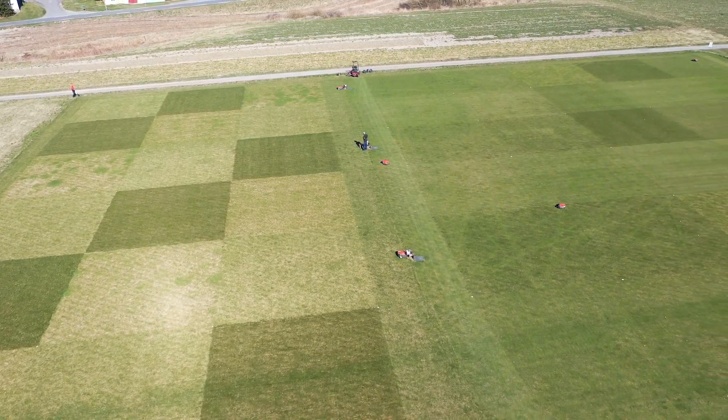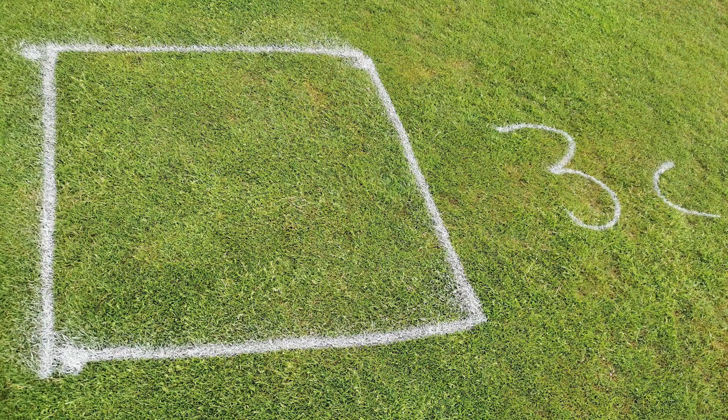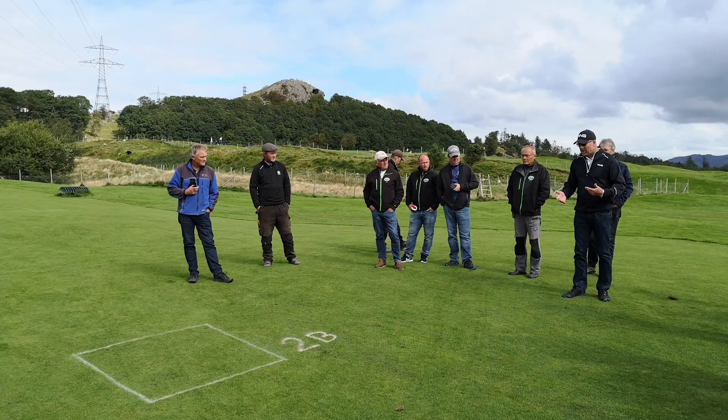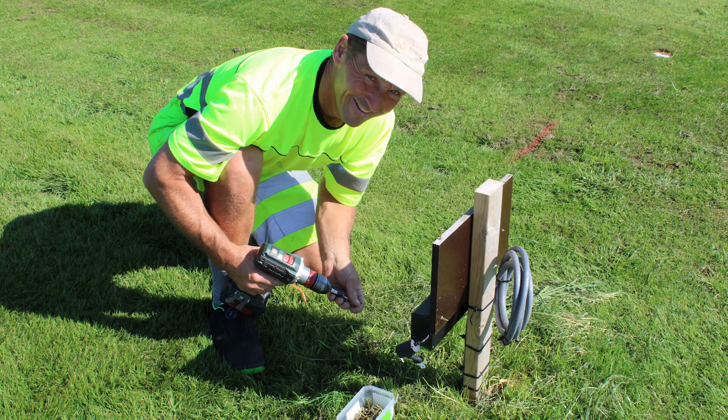The research question is whether we can get better turfgrass quality by switching to robotic mowers and how it affects the use of fertilizers and fossil fuels. We also ask players and greenkeepers about their attitude towards the robotic mowers.